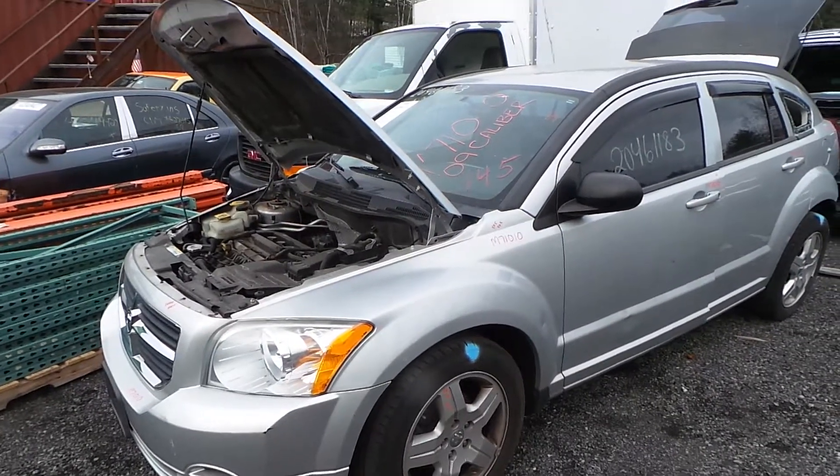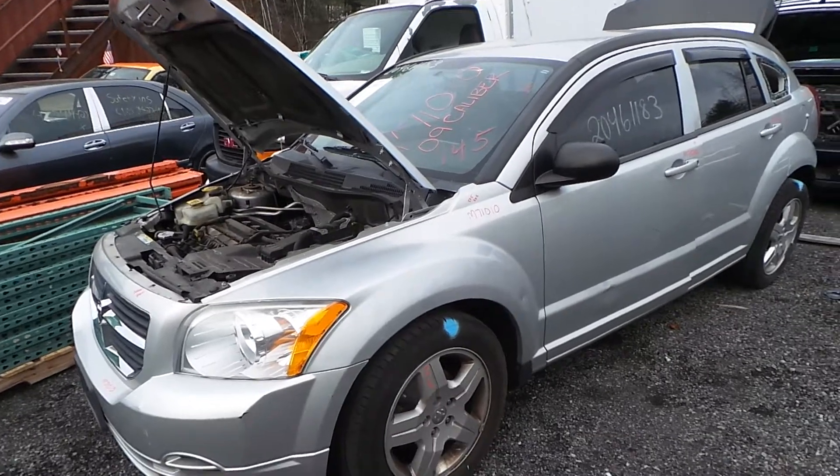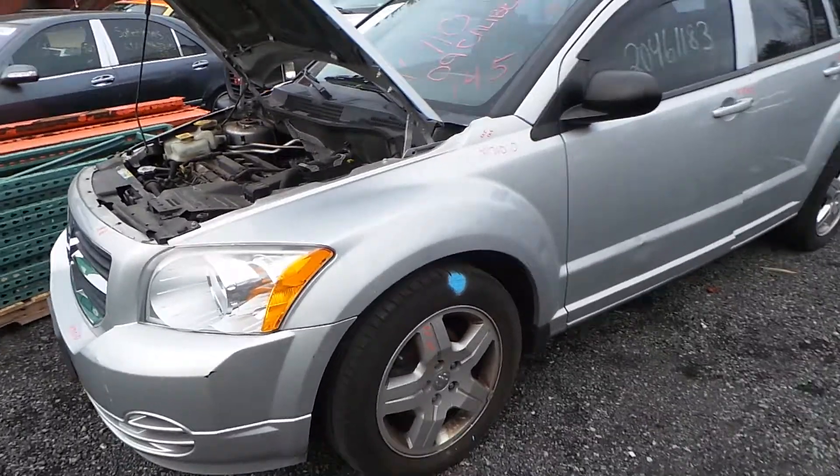Hi, this is Alex with New England Auto and Truck Recyclers, and today we are parting out a 2009 Dodge Caliber, stock number M71010.